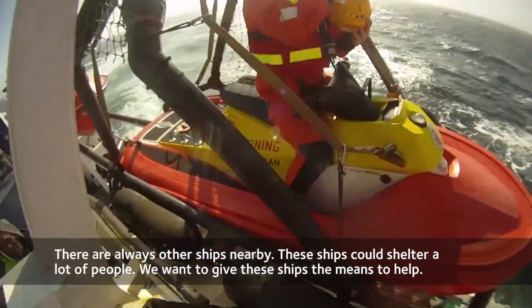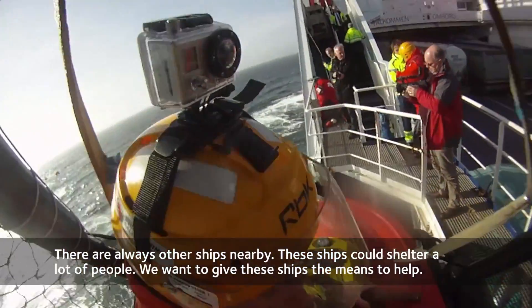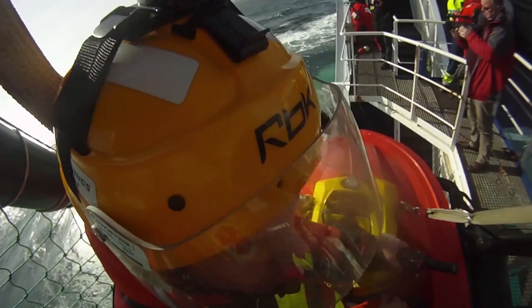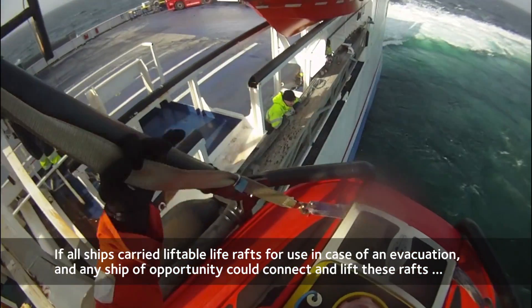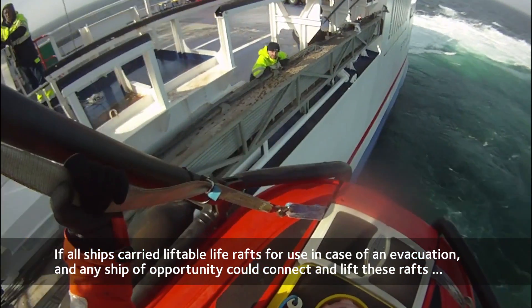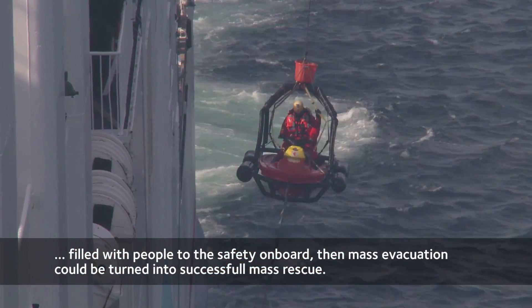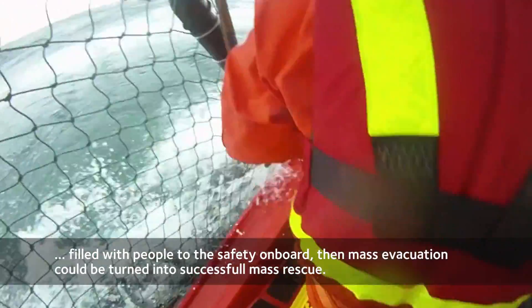There are always other ships nearby, though. These ships could shelter a lot of people, and we want to give these ships the means to help. If all ships were to carry liftable life rafts for use in case of an evacuation, and any ship of opportunity could connect and lift these rafts filled with people to safety on board, then mass evacuation could actually be turned into successful mass rescue.